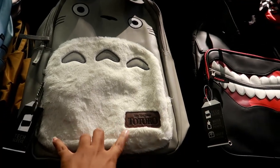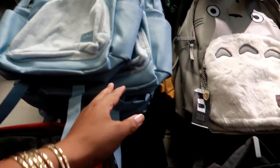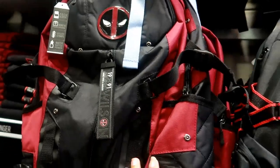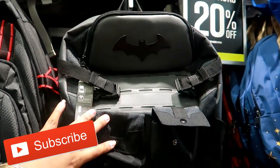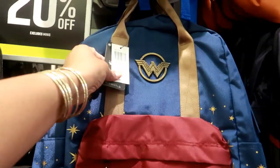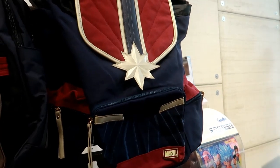I think that's My Neighbor Totoro. And look at this — this is a Loungefly. They have Marvel, and this one... is that Deadpool? I think that's Deadpool. Look at that — that's Batman. I like that one, it has a bunch of pockets on it. This one is Wonder Woman. I like that — 44.90 but it is 20% off. Lots of Marvel, of course.